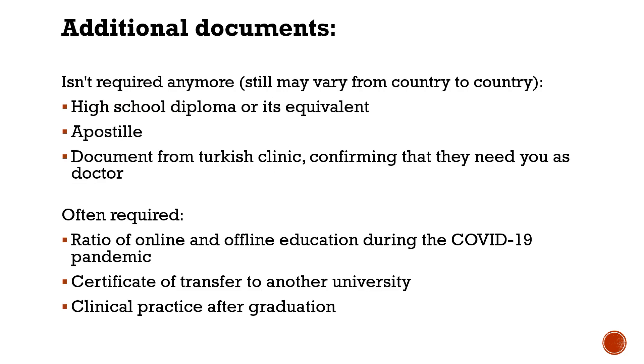Now let's talk about documents outside the main package. Firstly, documents that were previously required but usually are not requested anymore. Those include a high school diploma, a postal document, and a paper from a Turkish clinic confirming that they need you as a doctor. Let me remind you that YOK policies vary from country to country, so some of those documents may still be required in your particular case.